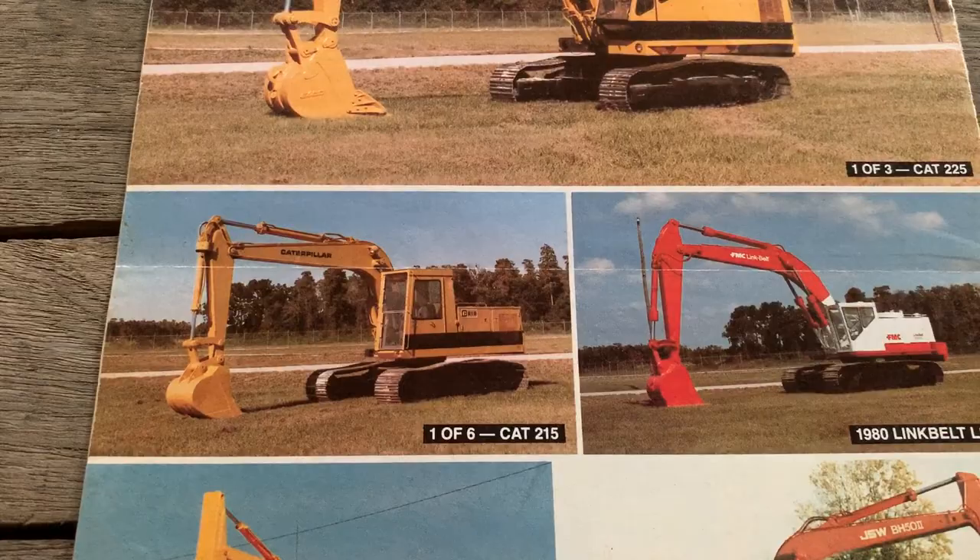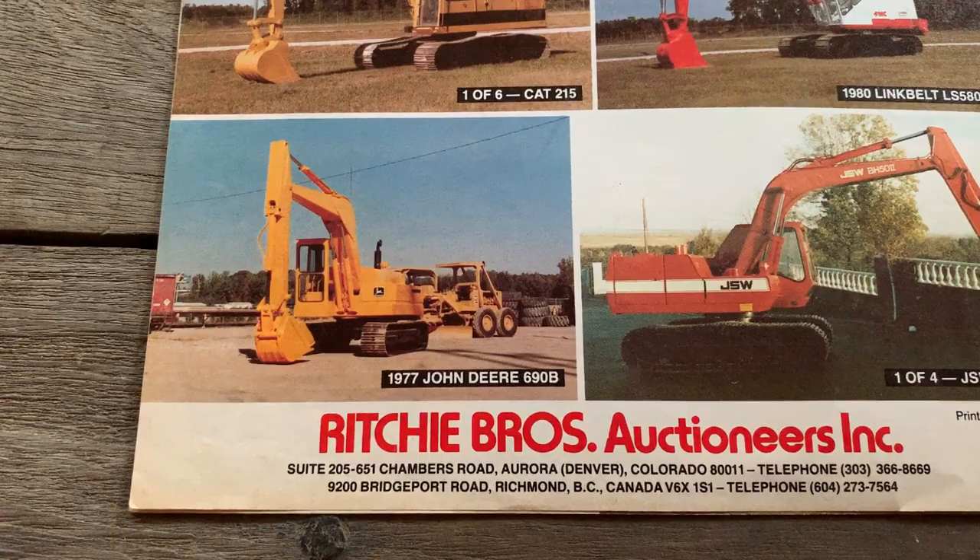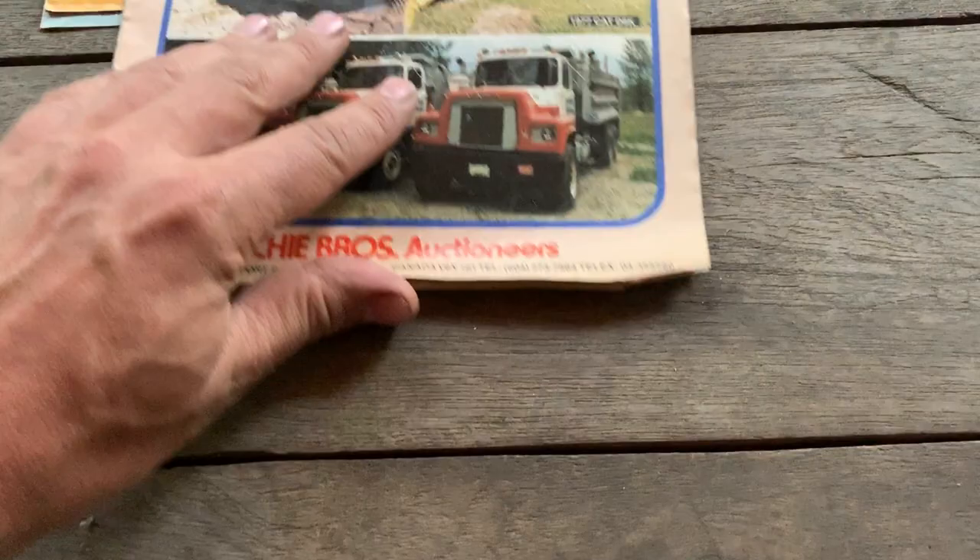Some classics here. JSW is Japan Steelworks. I keep forgetting who they became — if it was Hyundai — Hyundai excavators swallowed them up. I haven't pre-looked at any of these, even opened them, so — not for a long time.